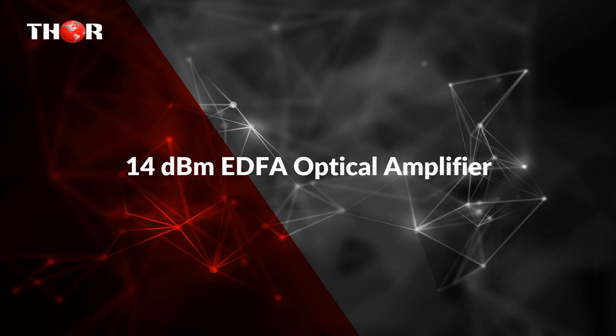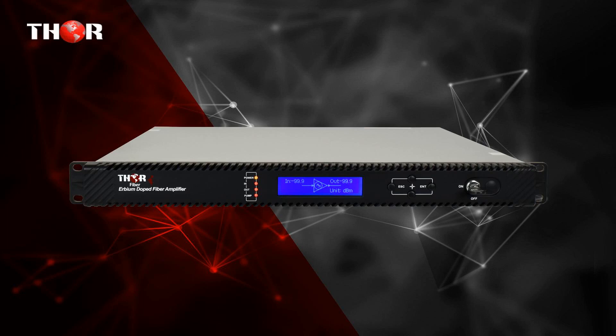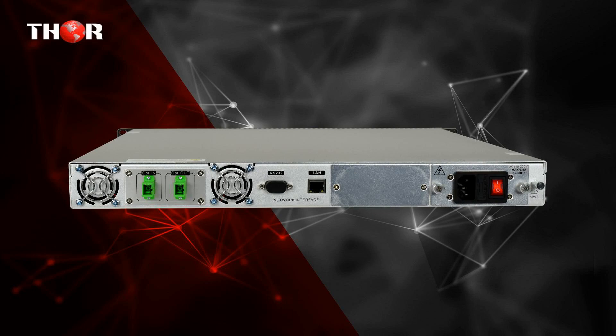The fourth product is the 14 dBm EDFA optical amplifier — a 14 dBm EDFA constant output optical amplifier for 1550 nm.